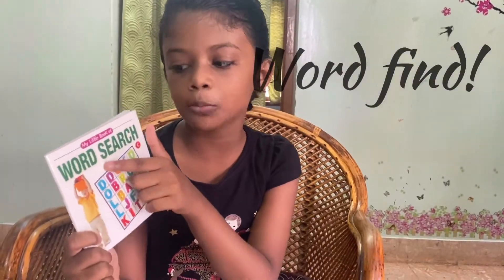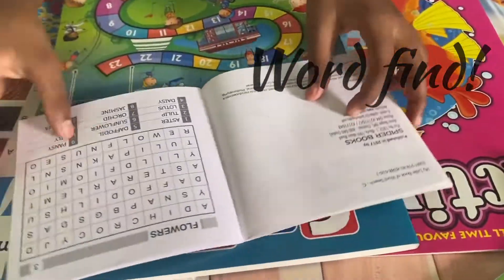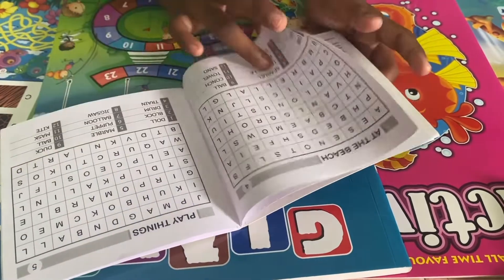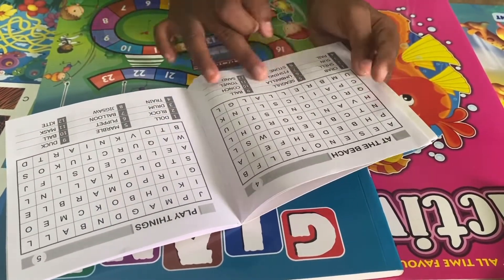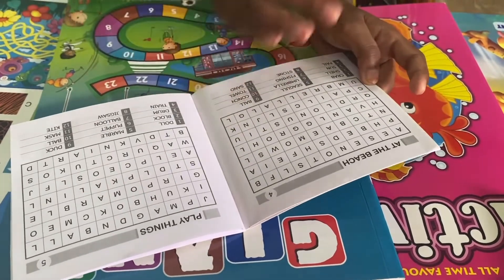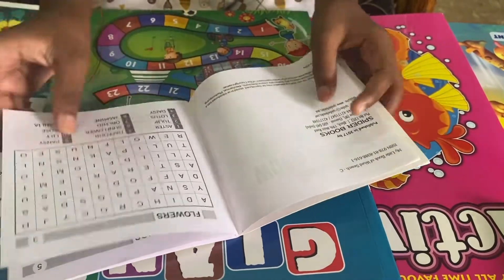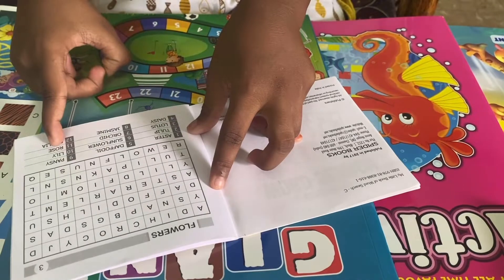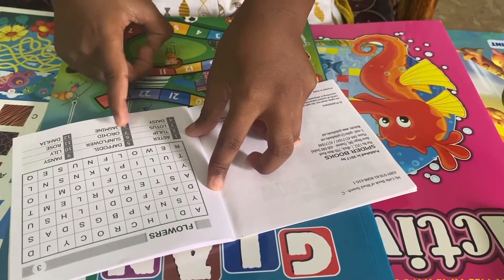This is my little book of word search. Here are the categories. First, there are flowers. The beach. Here are some words. What you can give the dots. Here are the sections. Whatever flowers are there: Tulip, Lotus, Daisy, Sunflower, Lily.